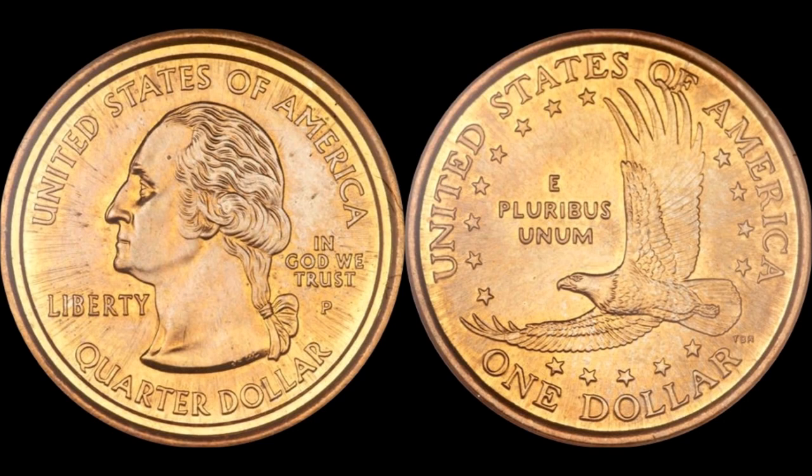This coin right here has a heck of a story, and I'm going to try to piece it together. This has been talked about before — we've seen videos from some of my counterparts on YouTube talking about the mule Sac dollar, and some have even said these are searchable in coin rolls and in pocket change. Before we throw stones at these folks, I'm going to tell you why that could actually be the case.